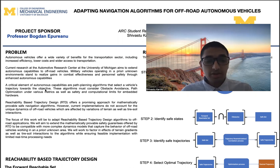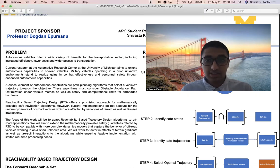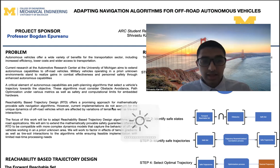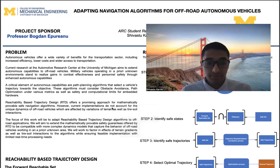A critical element of providing these autonomous capabilities are path planning algorithms that select a vehicle's trajectory towards an objective. These algorithms must consider obstacle avoidance, path optimization — that is, selecting an optimal path that takes as little time as possible — and must also account for safety, keeping the vehicle safe, and the limits on onboard computation, because hardware for computation and processing on embedded vehicles is much more limited.